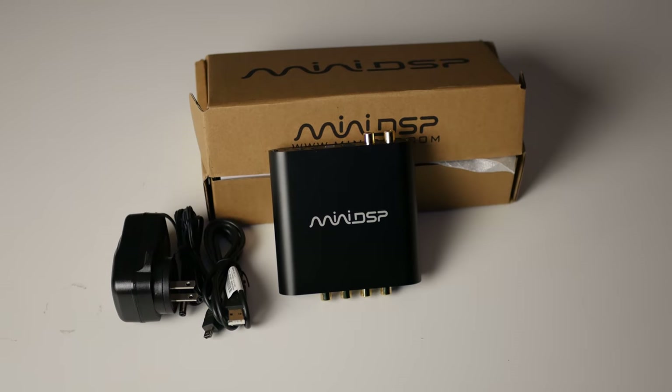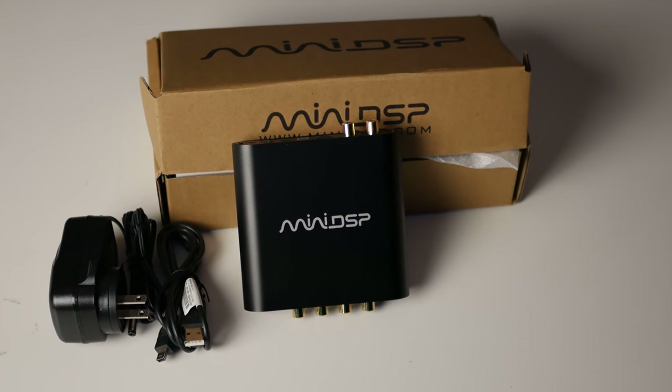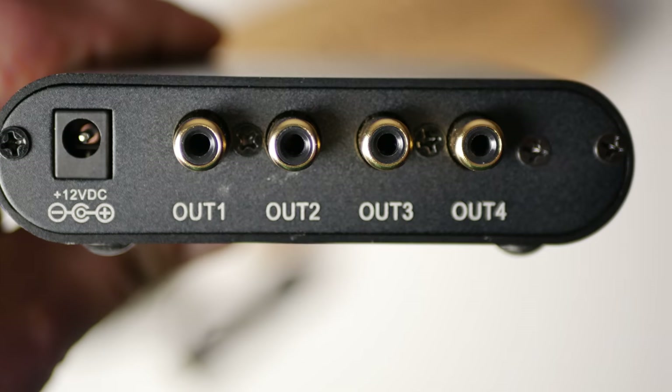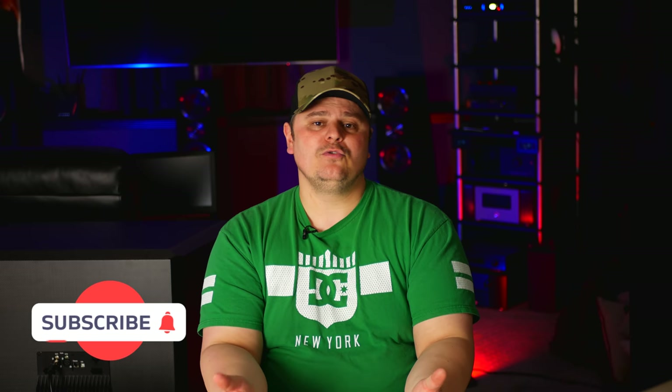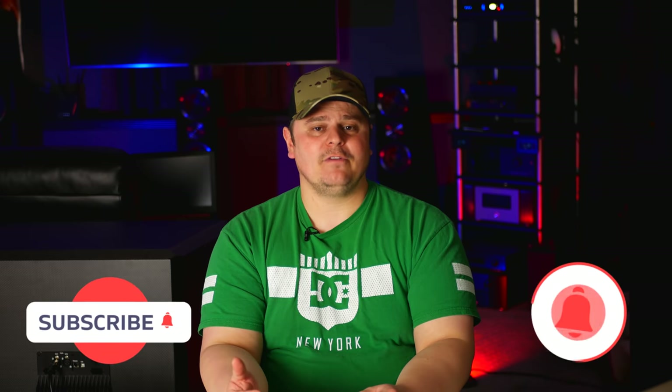Besides the Xbox and Klipsch speakers, I did get a Mini DSP as well, which most people use for subwoofers, but I won't be using it for mine. So what will I be using it for? We're going to get to that in just a second, but before we get into what's happening in the bass department of my home theater, please consider subscribing and ticking the bell icon so you're notified about my future videos, and if you could take just one second to click the like button down below, I really appreciate it.